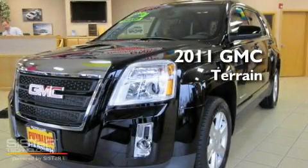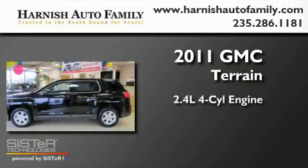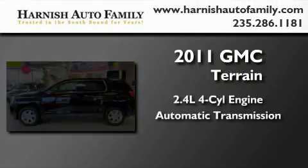This is a brand-new 2011 GMC Terrain. It has a 2.4-liter four-cylinder engine and an automatic transmission.